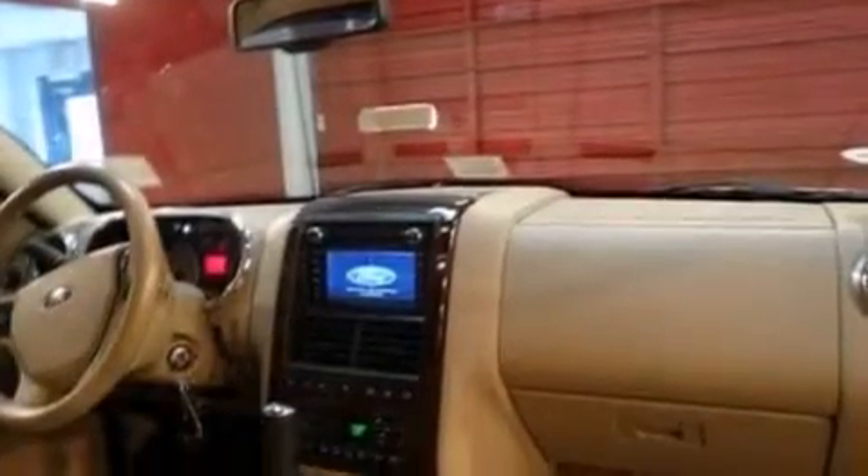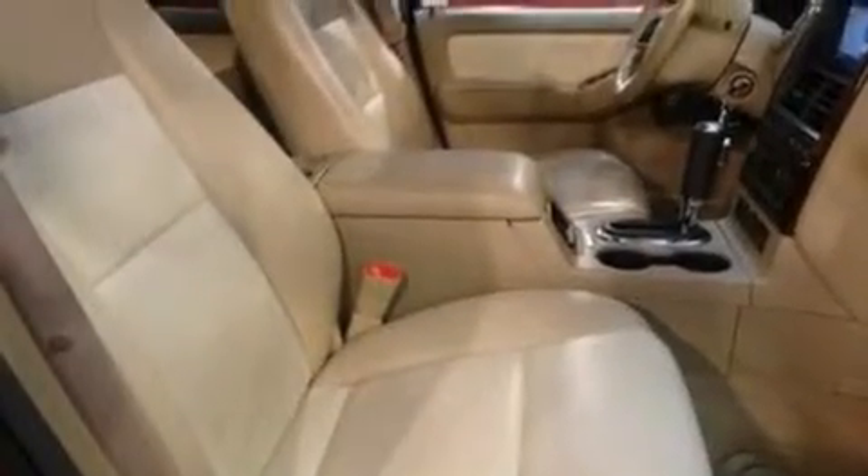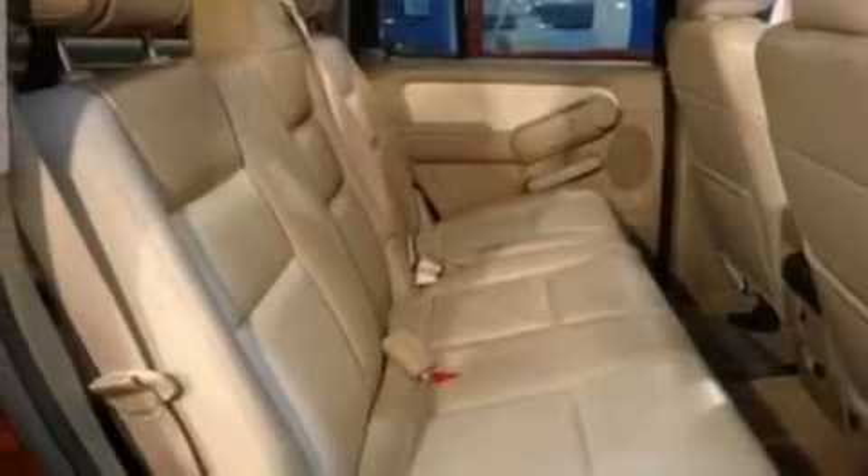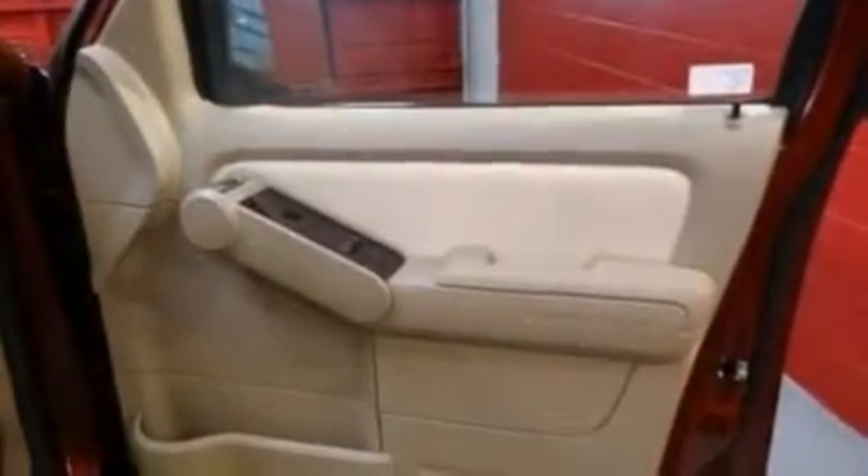The following features are also included: a low-tire pressure indicator, memory settings for the driver's seat positions so you can recall your favorite position with the push of one button, cruise control, seven intelligently positioned speakers, and leather seats.